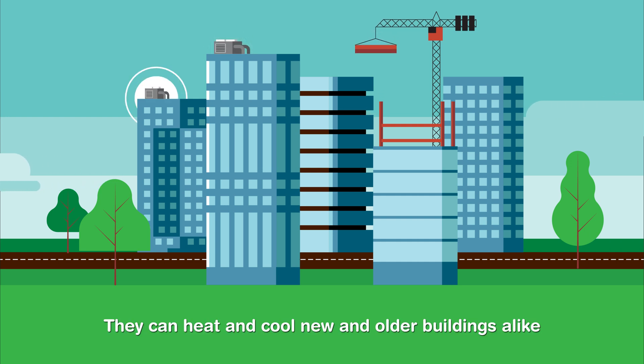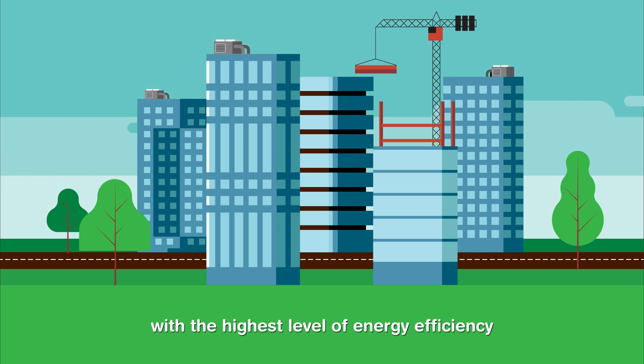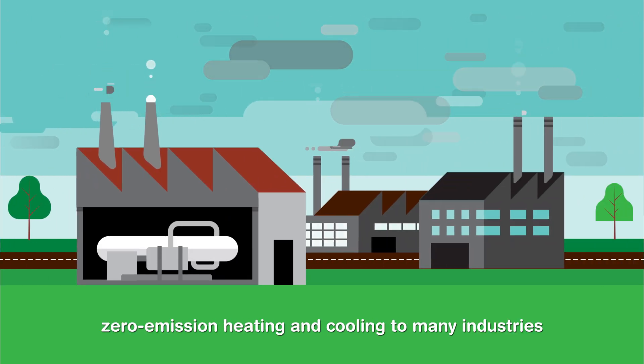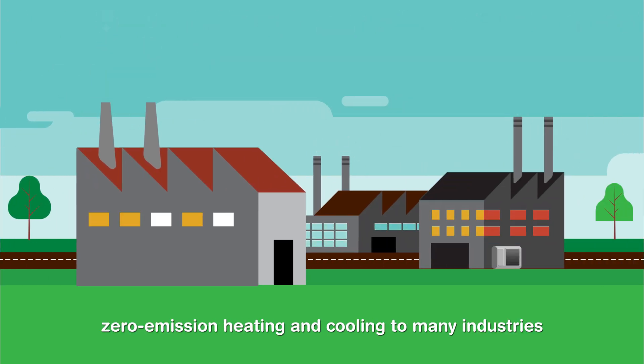They can heat and cool new and older buildings alike with the highest level of energy efficiency. And they can provide clean, zero-emission heating and cooling to many industries.